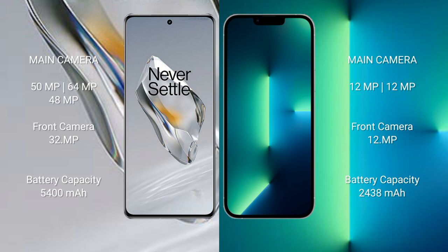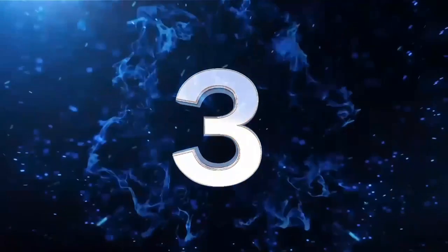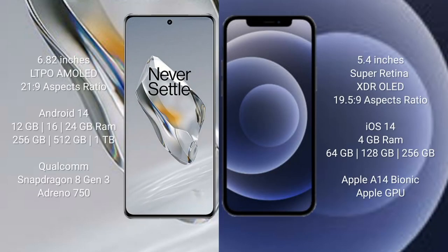iPhone 13 mini has a 2438mAh battery with 30W fast charging support. OnePlus 12 comes with a 6.82-inch LTPO AMOLED display with a 21:9 aspect ratio. iPhone 12 mini comes with a 5.4-inch Super Retina XDR OLED display.